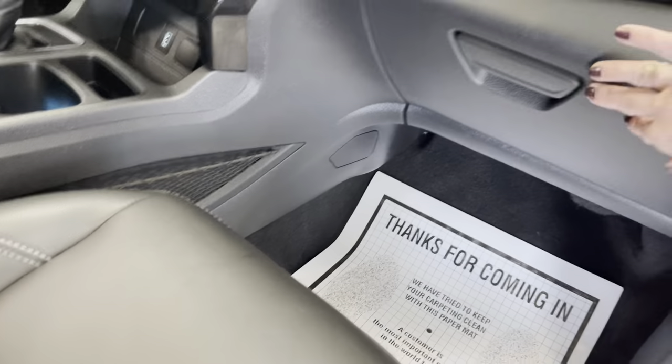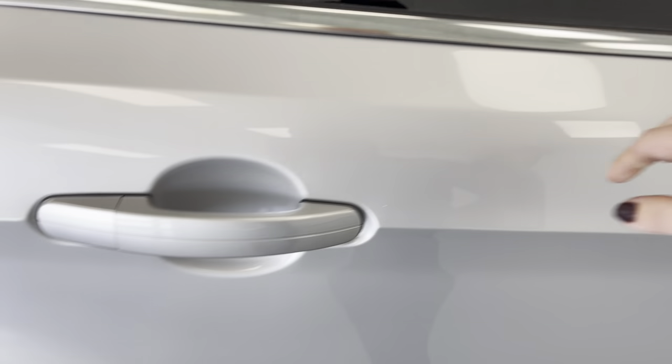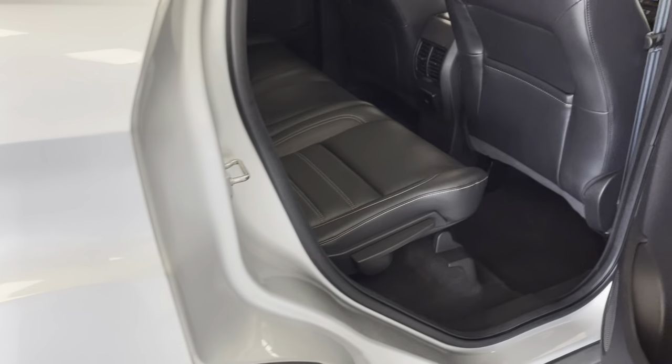The vehicle just got a new PA State Inspection and a fresh oil change as well. We do guarantee it will pass Maryland State Inspection.